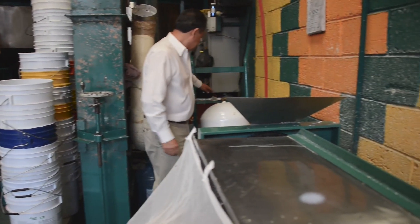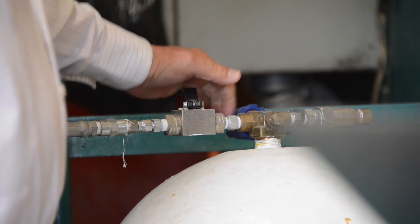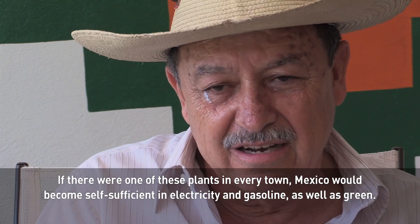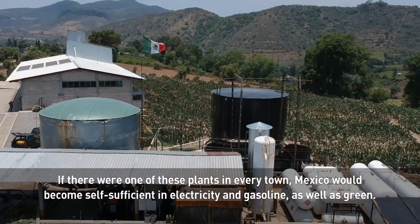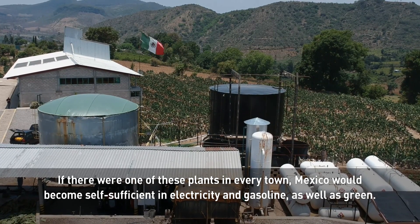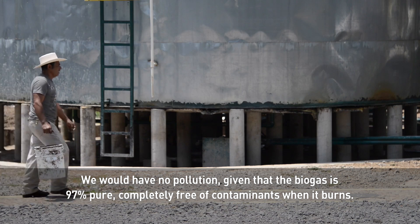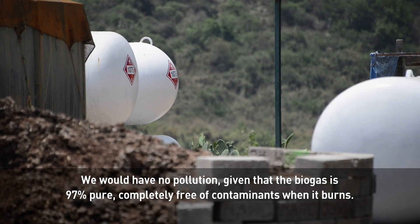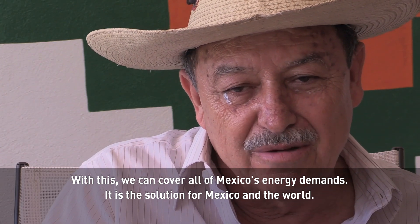So successful has Rogelio's experiment been that he is convinced his innovation is the green energy solution for Mexico. The nopal can grow on land where there is nothing — on eroded land, on contaminated land. It is a wonderful plant that can even grow with sea water. If there is political will to build a plant in every municipality, Mexico could be self-sufficient in electric energy and green gas, without contaminating, because the biogas is 97% pure with 0% contaminants. The gas that is burned does not contaminate, and the generator engine does not contaminate. This, he says, is the solution for Mexico and the world.